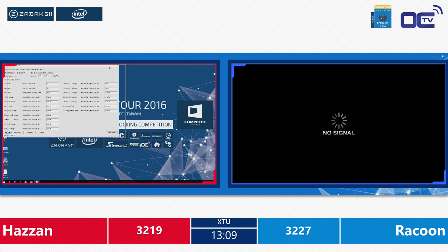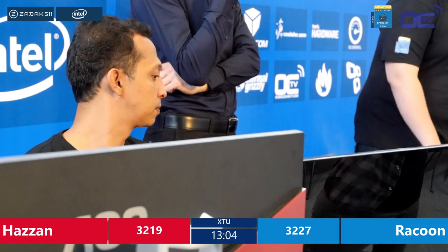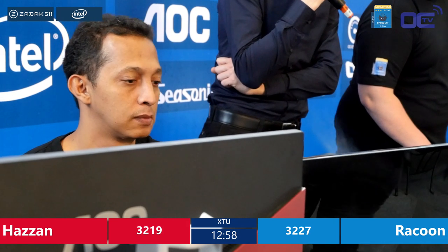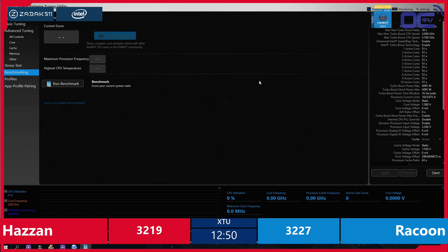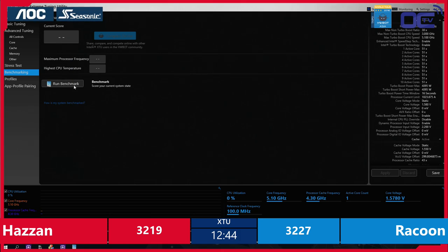Hazan is trying to do the 5100 MHz run again — dialing in, probably cooling down. Verifying with CPU-Z if the processor is really picking up the speed at 5100 MHz — that's a 51 multiplier and about 100 B-clock. Firing up XTU. There's always a warning if it crashed before, just click it away. Cool down, find ideal temperature and let it run. He's waiting till he gets the proper temperature readout at his fluke monitoring meter. He's running 5100 MHz now.